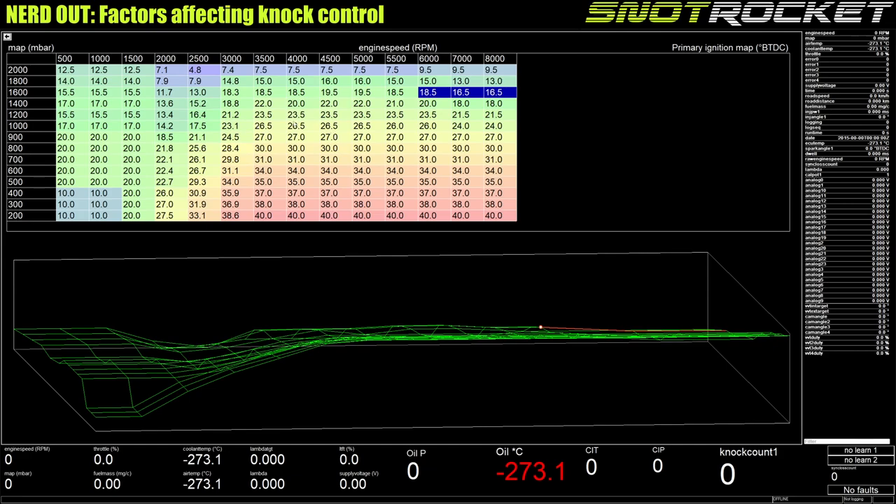The way we mapped it was with some headroom in the base spark table. On the dyno in late February it was cold, the dyno cell was cold, there was lots of airflow, and we were doing one power sweep at a time so the engine didn't get particularly hot. This was mapped with three degrees of headroom.